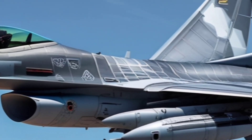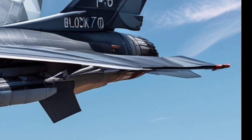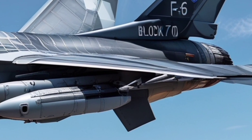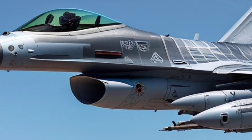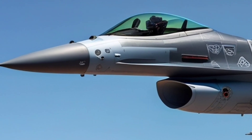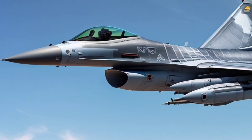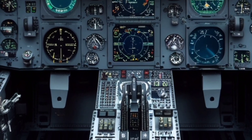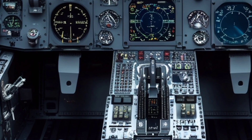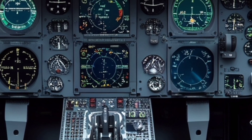When comparing the F-16 Block 70 to other fighters in its class, it stands out due to its perfect balance of performance, cost, and reliability. It might not be a stealth fighter like the F-35 or the F-22, but its upgraded radar, digital backbone, and multi-role versatility give it a level of effectiveness that meets modern battlefield requirements. In many combat scenarios, particularly those that don't involve heavily contested airspace, the F-16 Block 70 can still dominate and deliver results.